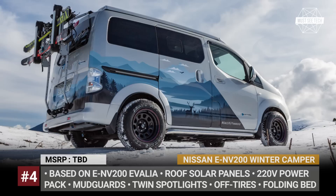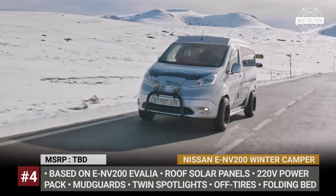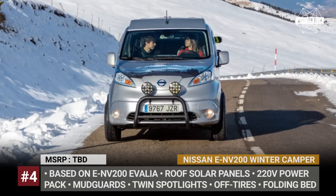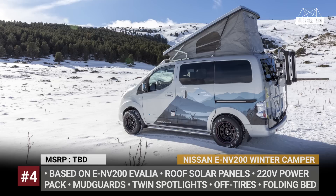Nissan ENV200 Winter Camper: Though not a production-ready model, the Winter Camper gives a preview of what can be done with the electric ENV200 Evalia with some imagination. The model sits higher above the ground, gets mudguards, rides on more rugged tires, and comes equipped with twin spotlights mounted on a reinforced steel bar up front. Inside there is a mini kitchen with a fridge, folding beds, and a dining area, plus the roof pops up, increasing the headroom.